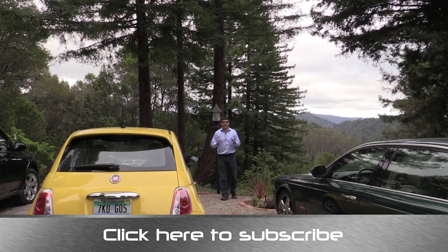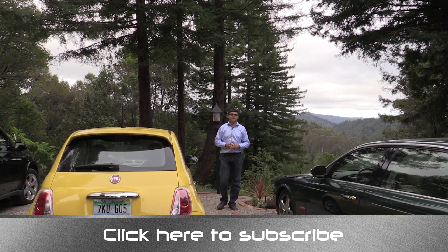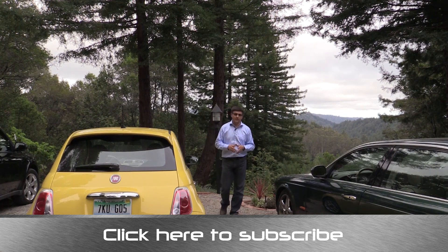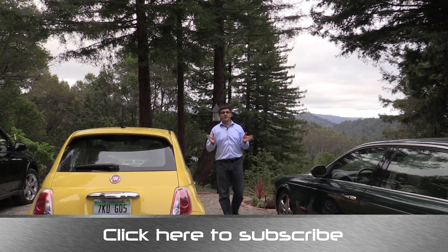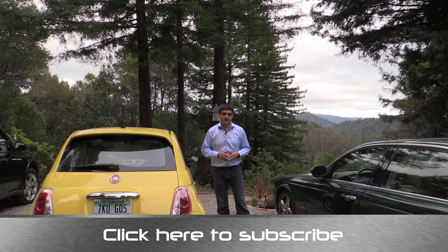Thanks for taking the time to watch this video. I'm Alex Dykes and this has been the Alex on Answers segment on Alex on Autos. Go ahead and click that subscribe banner at the bottom of your screen so you can be updated on all of our latest videos, including the full review of this Fiat 500 coming up very soon. You can also find me on Facebook at facebook.com/AlexOnAutos, and if you have any automotive questions you can always email me at alex@alexonautos.com.